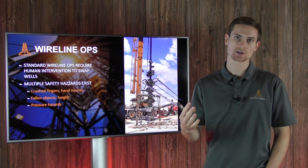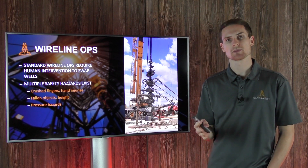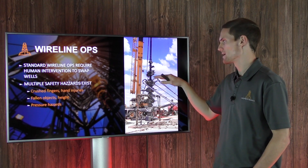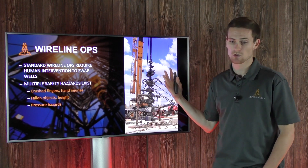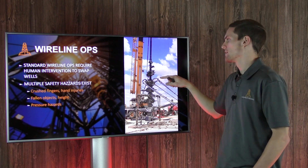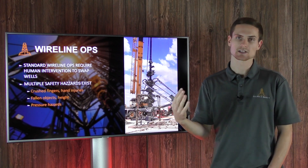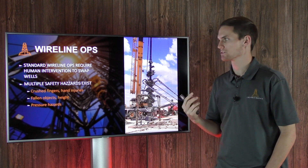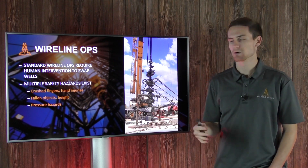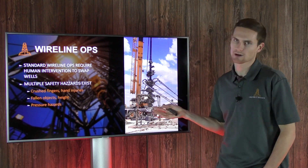Standard wireline operations require human intervention to actually swap between wells, and this is an issue if you're in the red zone. Typically this is done once the frack crew is done pumping — then humans can enter the red zone and be lifted up by a man lift to disconnect the lubricator, which holds all the wireline tools and provides the pressure seal. A human has to be lifted up in a man basket and physically disconnect it by hand, creating safety hazards including crushed fingers, hand injuries from the weight of the lubricator, pinch points, fallen objects, and pressure hazards over the well head.